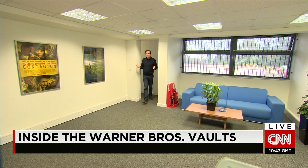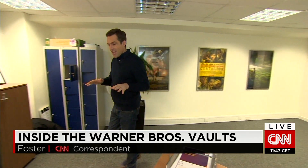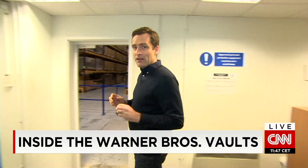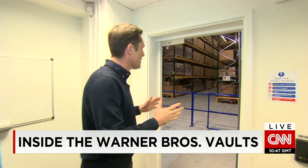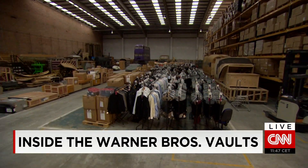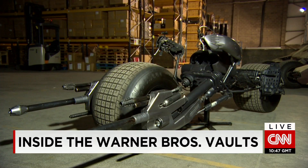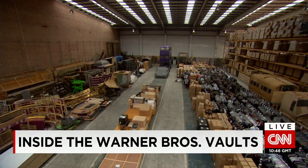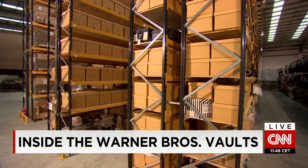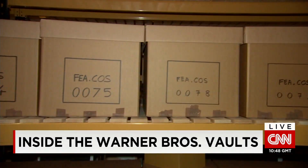A very ordinary reception to a very ordinary warehouse somewhere on the outskirts of London. We're not allowed to reveal the location, and that's because it's the perfect disguise for a priceless archive — and just look at the size of it. More than 10,000 props, 3,000 costumes, iconic objects from some of the world's favorite films, all meticulously sorted and stored here in the Warner Brothers archive.